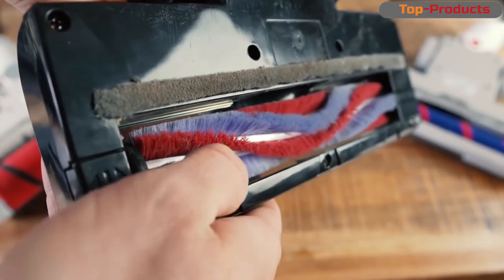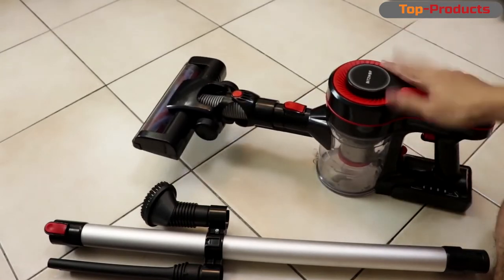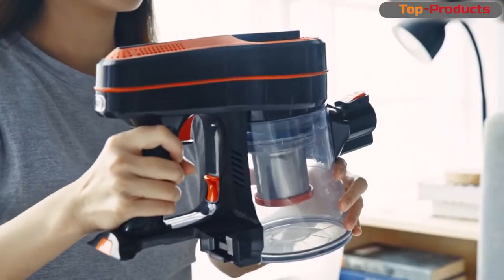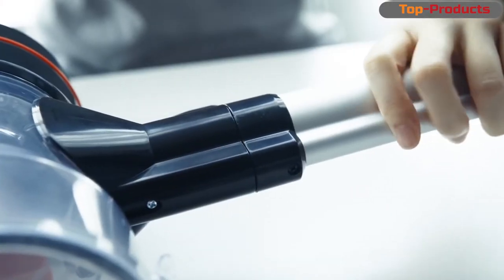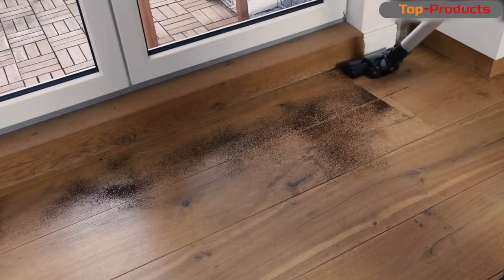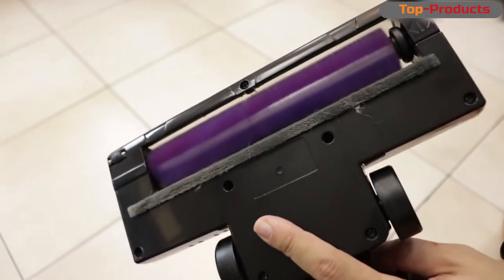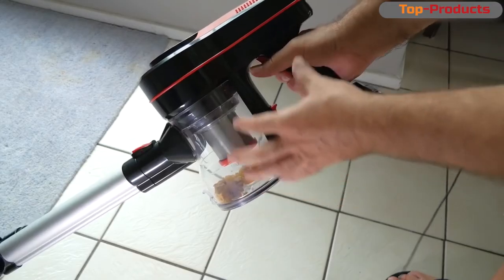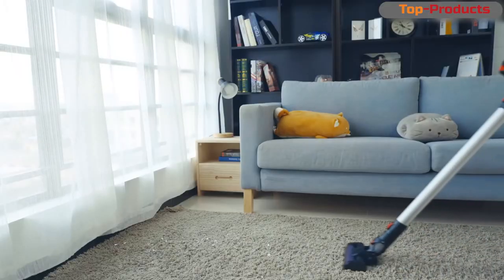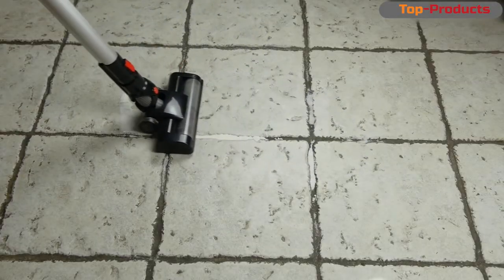This is a cordless vacuum cleaner, ideal for a small apartment. The main nozzle has four wheels, which allows it to slide on the surface. The nozzle has a movable connection and a flexible corrugated pipe, which allows it to rotate 130 degrees horizontally and 90 degrees vertically. The garbage container is transparent with a mark for maximum filling. On the handle there is an on/off button and a turbo mode button. The operating time in turbo mode is 20 minutes.